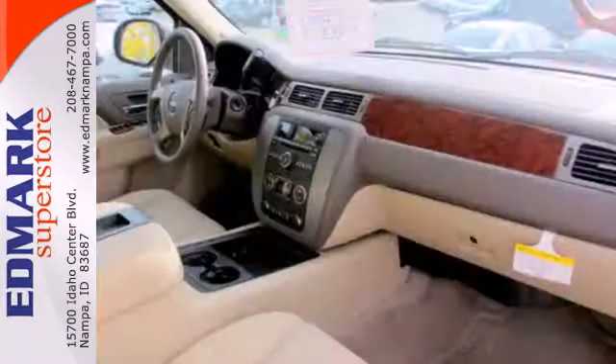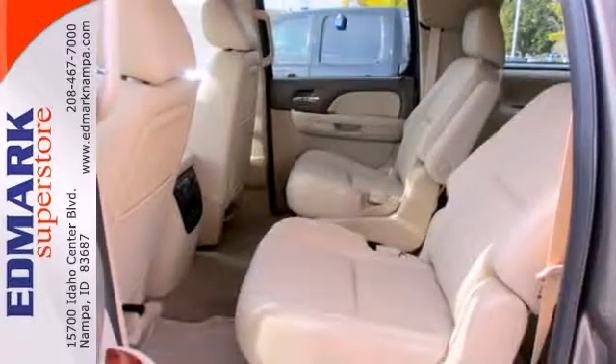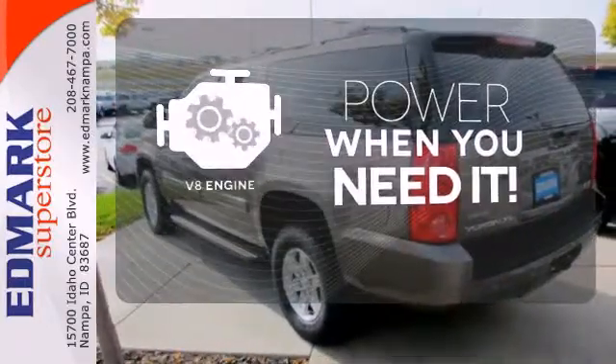Safety features like multiple airbags, stability and traction control, and a reverse-sensing system provide you peace of mind. The heated seats keep you comfortable, no matter how cold it is. Have fun behind the wheel with a V8 under the hood.